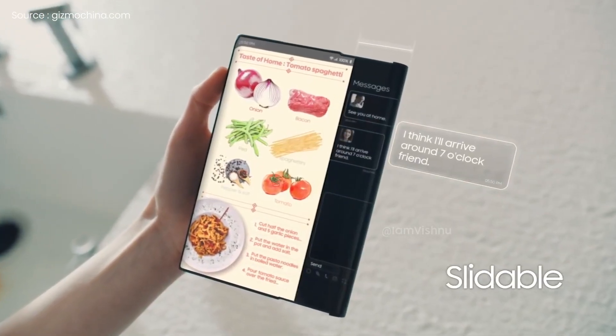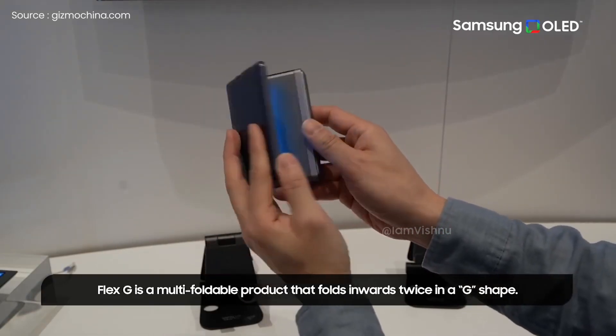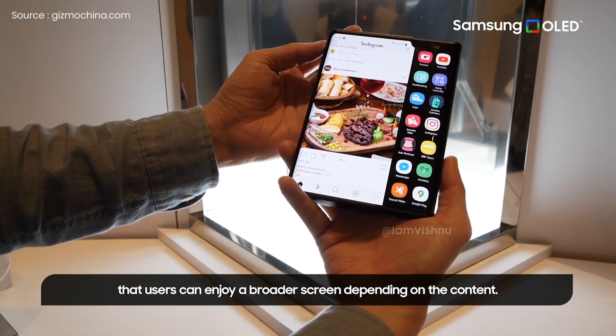With extended screens, the tablet aims to offer an even larger viewing area. In case of no need for an extended display, the panel will roll back itself to become smaller.